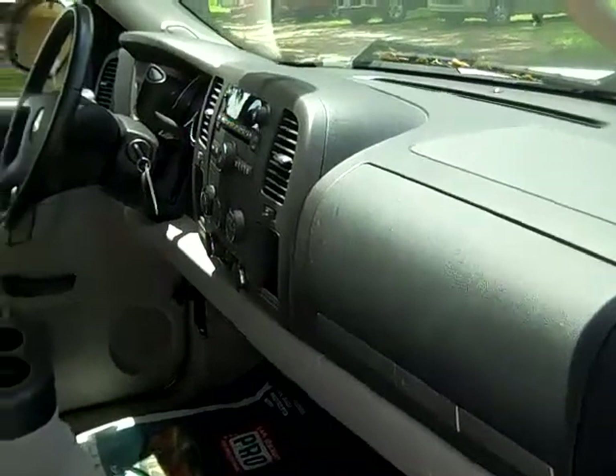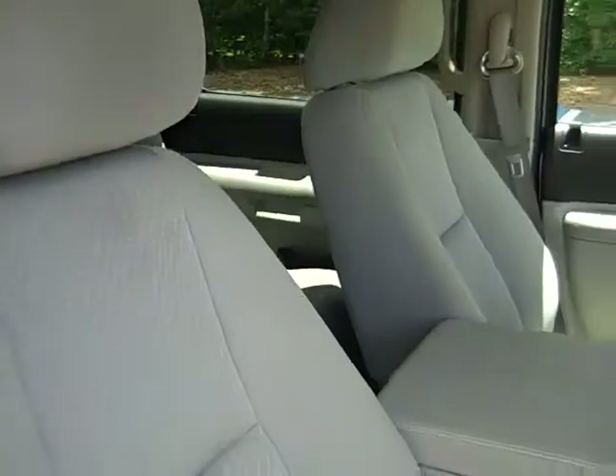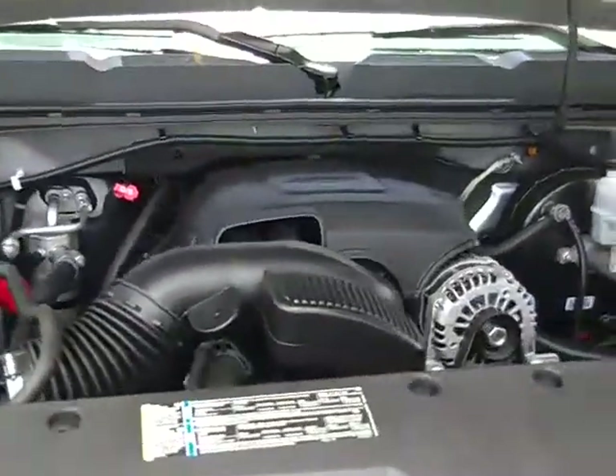The interior is in pretty good condition. There are some light stains on the seats, but we'll do our best to get those out for you. And the seats are cloth. Here's a look at your super clean 4.8 liter engine.